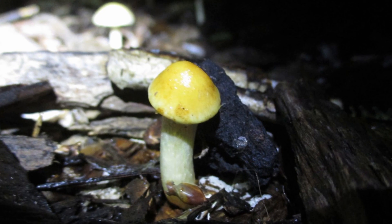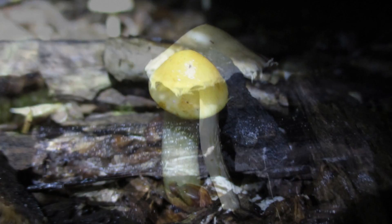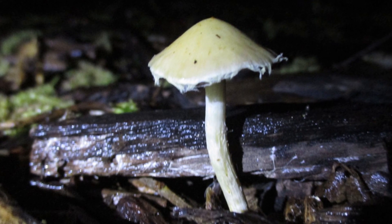Mushrooms are the reproductive organ of the fungi. They release millions of spores, which are like tiny microscopic seeds.